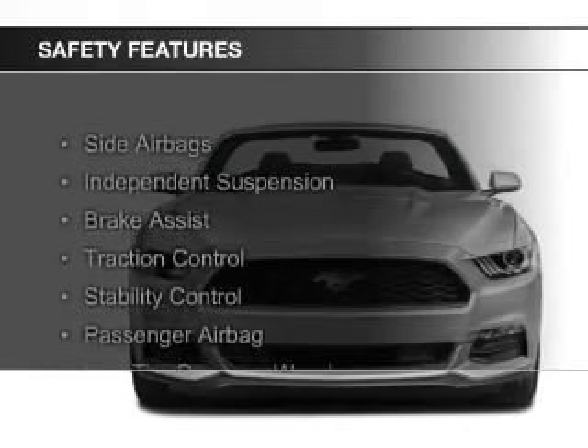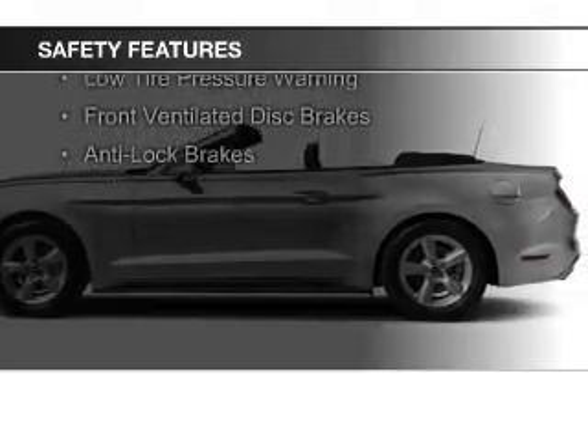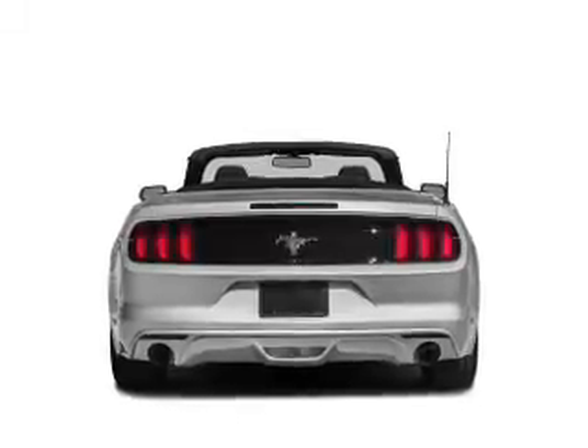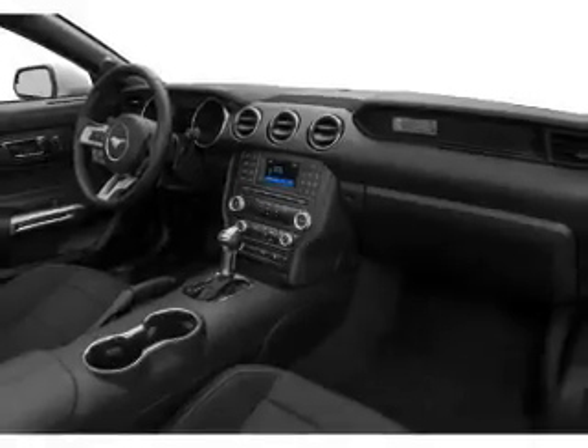Safety was made a priority with these features: side airbags, independent suspension, brake assist, traction control, stability control, a passenger airbag, low tire pressure warning, front ventilated disc brakes, and anti-lock brakes. Let us put you in the driver's seat today.